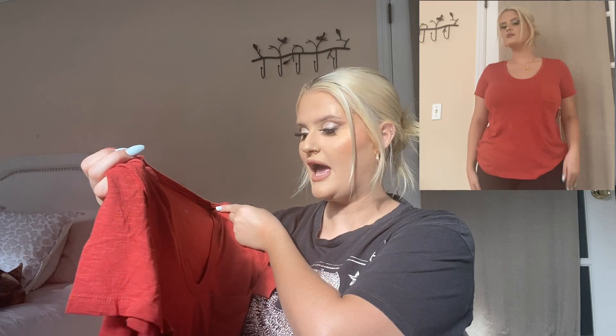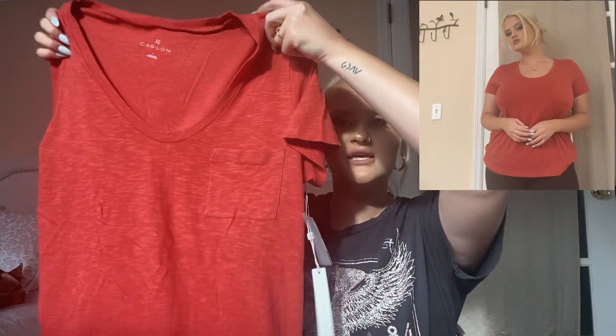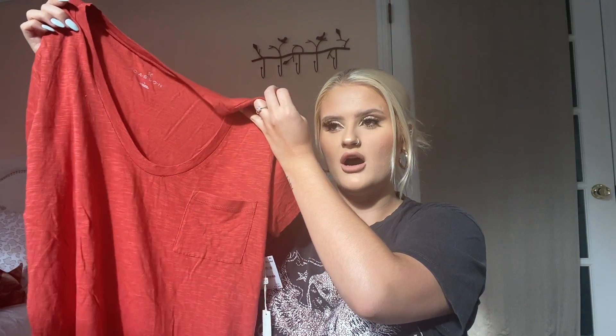The next two pieces I got were just basic t-shirts — one in white and one in burnt orange to go with that flannel. These are by the brand Caslon. They were originally $19 and I got them for $12.90. This orange one is in the shade Rust Spice. It's just a basic t-shirt but it was so flattering on and made my figure look really good — great staple pieces. The white one is simply in the shade White.